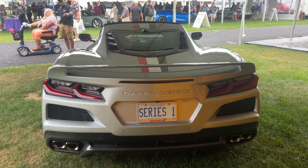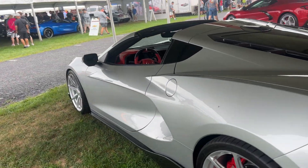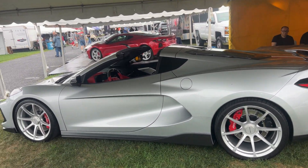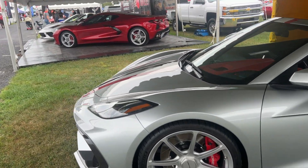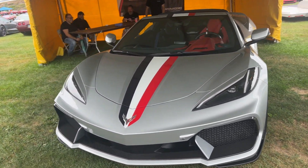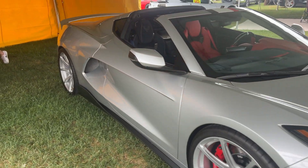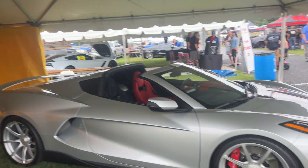The lower fascia right here is all exposed carbon fiber. They did an amazing job. If you guys are here at Corvette Carlisle, you can come check it out. I'll leave their website in the description below. Let's do a quick walk around — absolutely amazing, check them out, Series One Caravaggio.